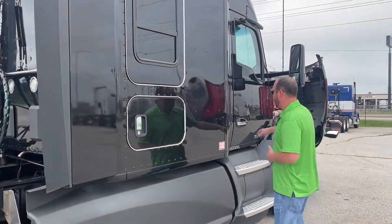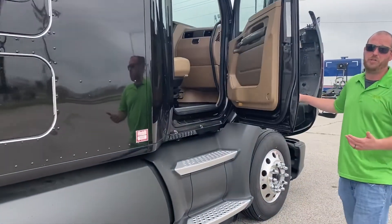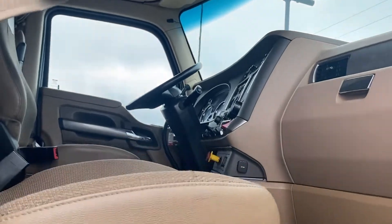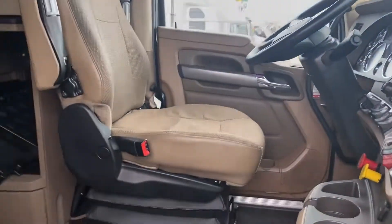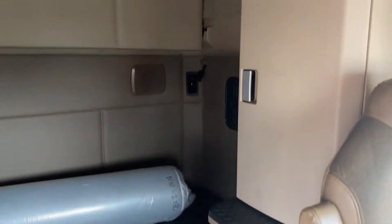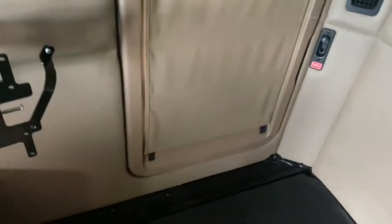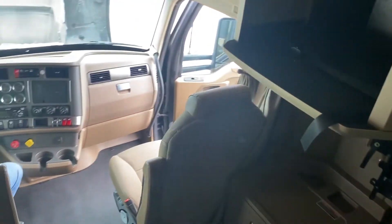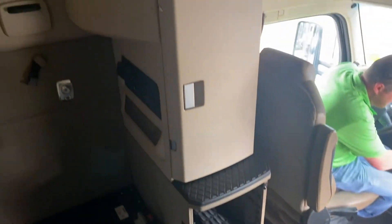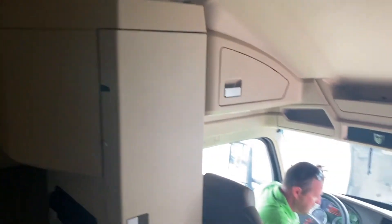Now if you have a few minutes, I'd love to take you inside and talk to you a little bit about the transmission. It's a 76-inch sleeper, which makes it great for team drivers or just having extra storage, plus plenty of storage around the truck to start with. Everything's kind of within arm's reach — just nice little features.